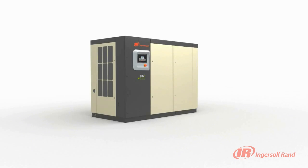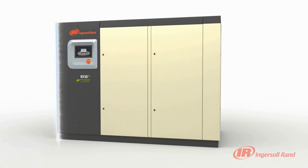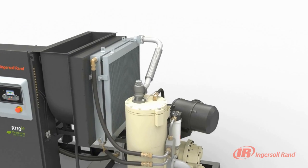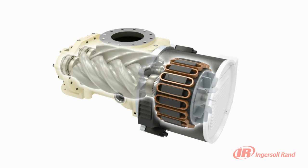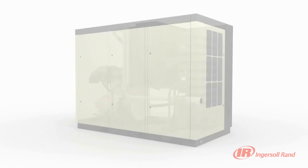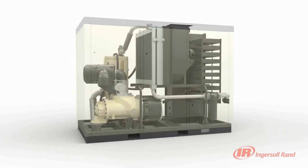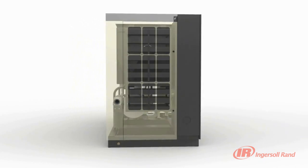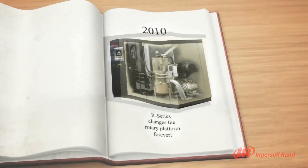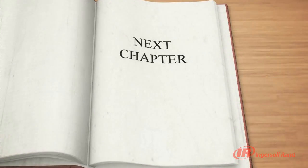With the new R-Series integrating Progressive Adaptive Control Protection, V-Shield Technology, Sequential Cooling System, Hybrid Permanent Magnet Motors and two-stage air ends, Ingersoll Rand continues to provide world-class products and the peace of mind that comes from our commitment to stand behind our customers. That peace of mind allows our customers to focus on their primary objective — moving their businesses forward.